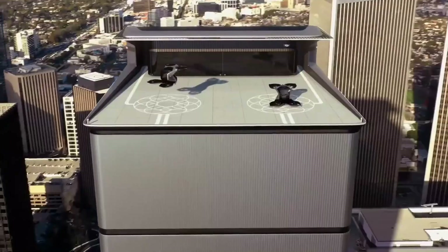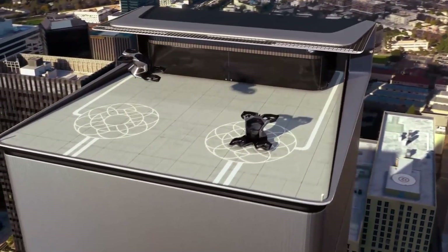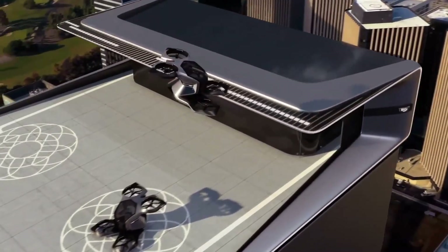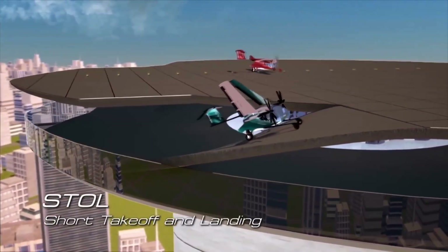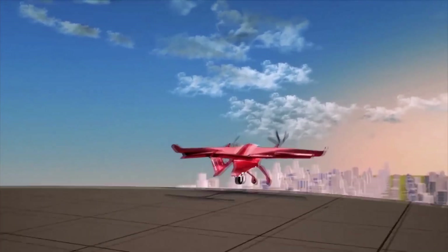If urban air mobility becomes a reality, it is expected that there could be a thousand passenger flights each day over a single city alone. And it is not just vertiports but also eSTOL ports that will be required, as not all electric aircraft will have the capability of landing and taking off vertically.